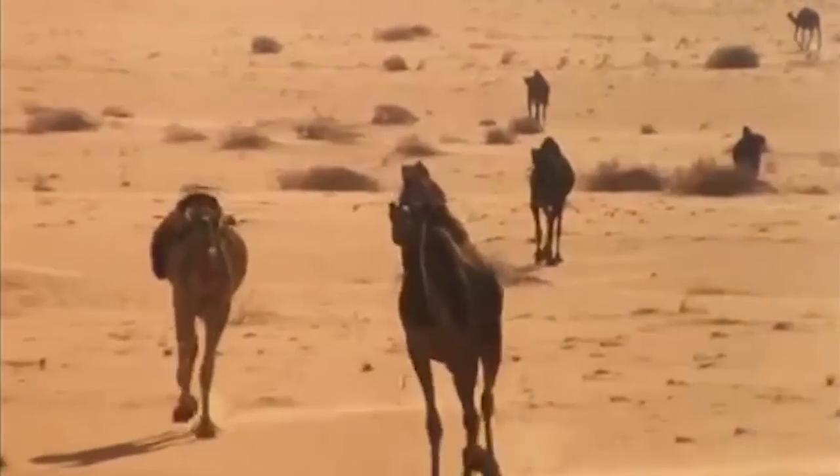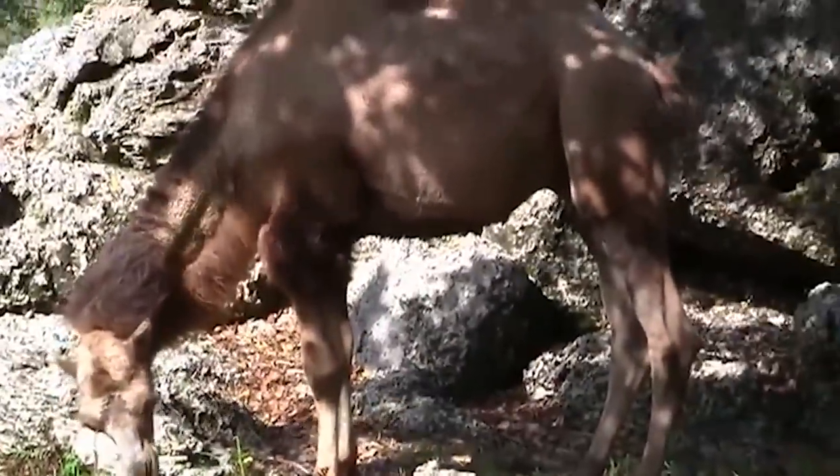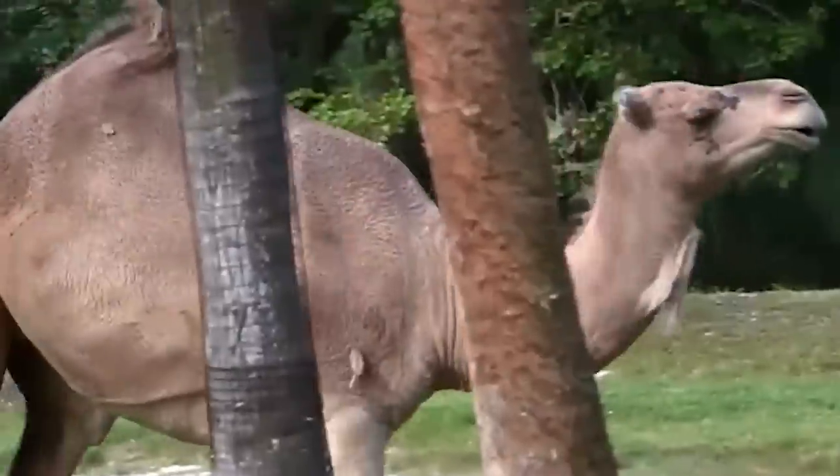Camels rarely sweat, even in desert temperatures that reach 120 degrees Fahrenheit. They can eat anything, including thorny twigs, without injuring their mouths.